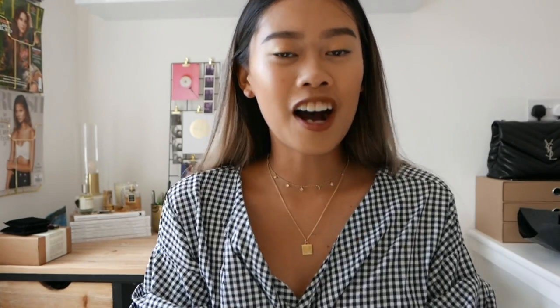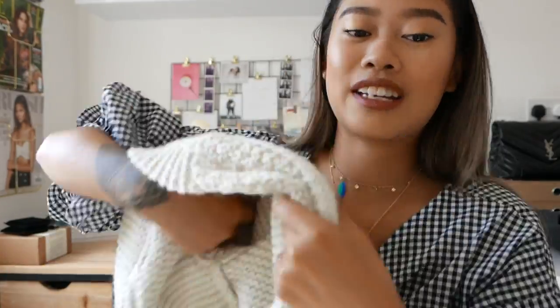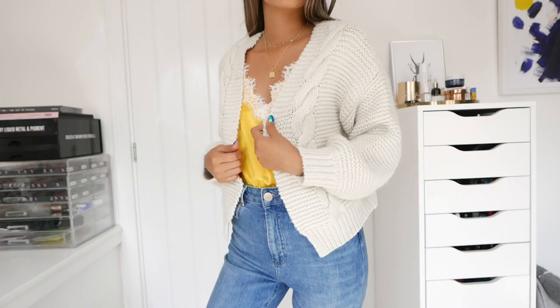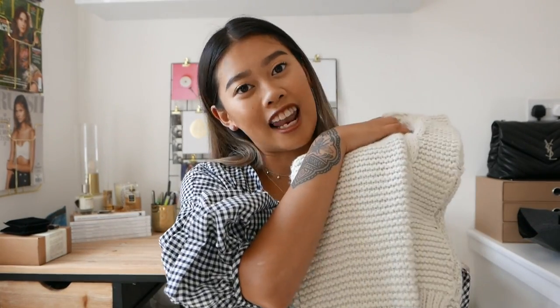Last but not least is this cardigan that I have been absolutely obsessed with — it's a chunky cropped cardigan, super soft, and it keeps me really warm. It's the perfect thing to take with me in the evening when it's kind of warm, and I'm definitely going to be taking this to LA and wearing it with everything.